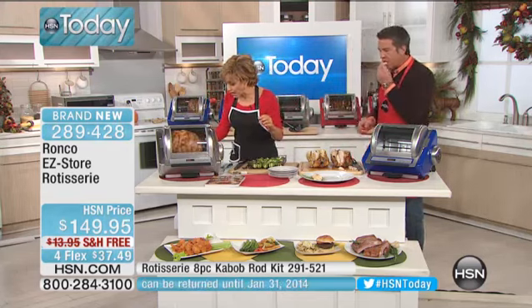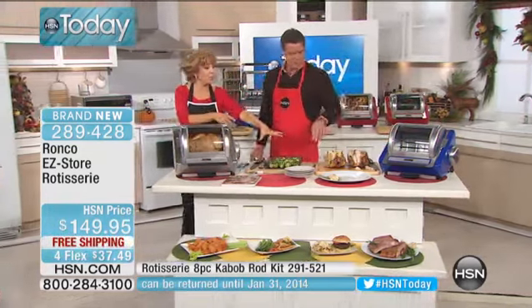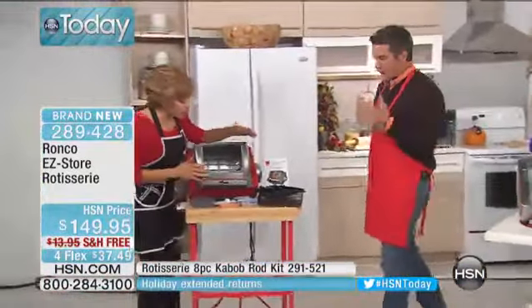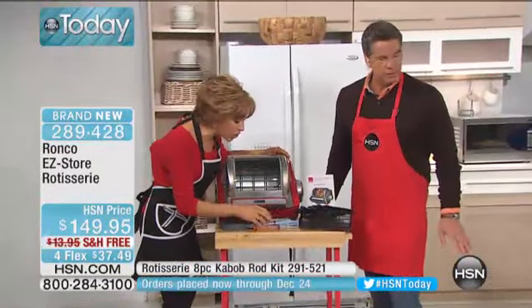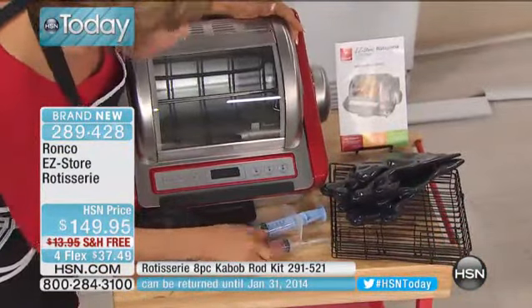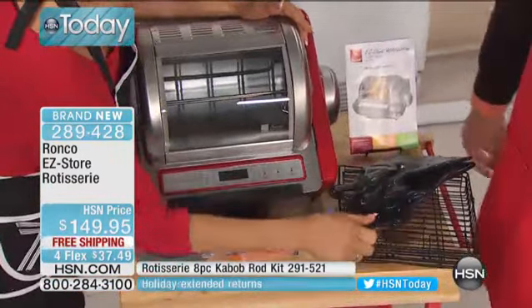I want to show you guys how easy this is. Not only everything that you get — you're going to get your entire rotisserie, which really is a set-it-and-forget-it product. You're also going to get your flavor injectors. When I used to see Ron Popeil do this, I loved the idea that you could inject your flavor, your marinade, your garlic. You also get the gloves, which makes it very easy, and you get the basket.